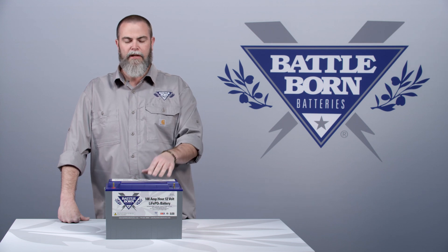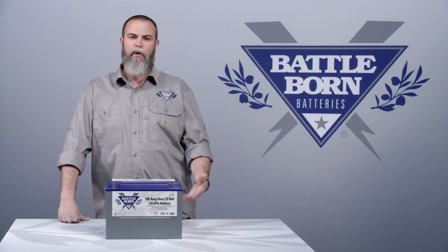We don't want to hold back any of the energy that's in this box — we want you to be able to use all of it. That's why we use quality components like cylindrical cells and our proprietary BMS, so you can fully discharge the battery without ever worrying about shortening the lifespan of the battery.